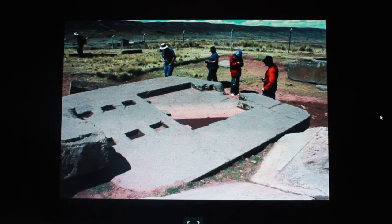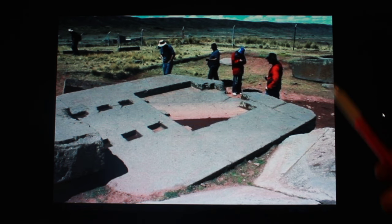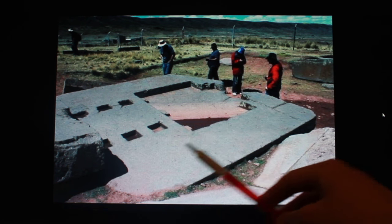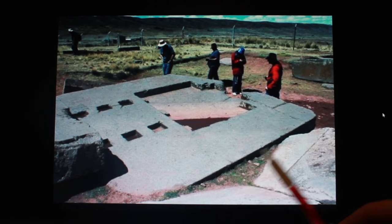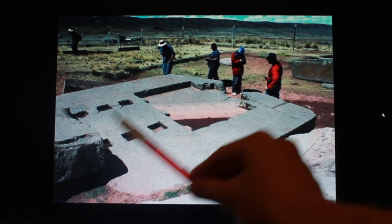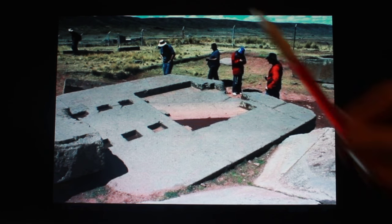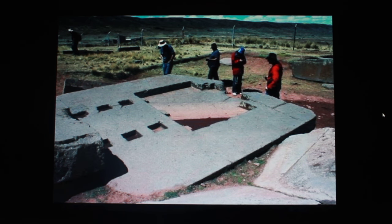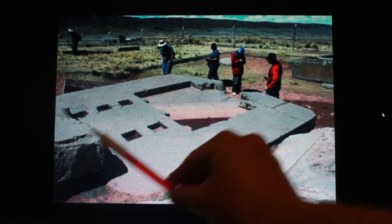Another clue comes from this — Pumapunku nearby. This seems to be a ruined pyramid. If we look at this, it's a concrete slab. No one's going to be sanding this down to such perfection. This is just concrete. These were the pyramid builders who did this. They built polygonal walls everywhere, even in Egypt. There is a lot of suggestion that many Egyptian stones are engineered — they are just concrete. That is the clue.